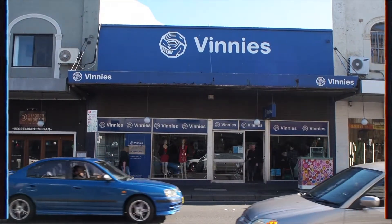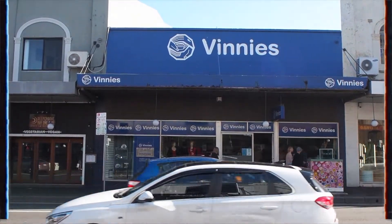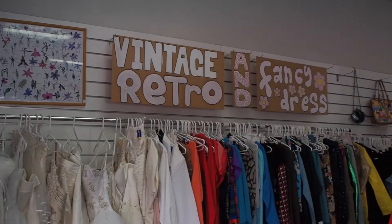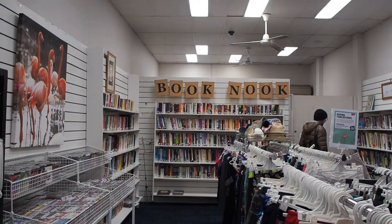So the first place we went to was a place called Vinnie's, which is a charity shop chain all over Sydney. It's a bit of a hit and miss, and unfortunately today was a miss.